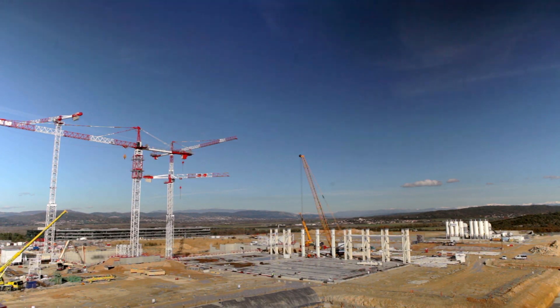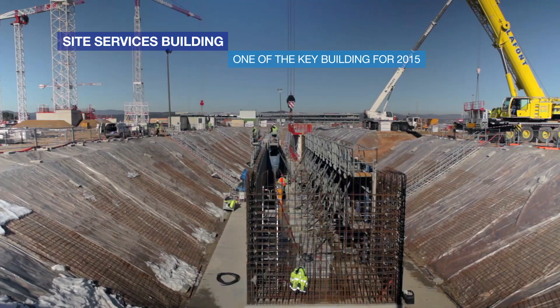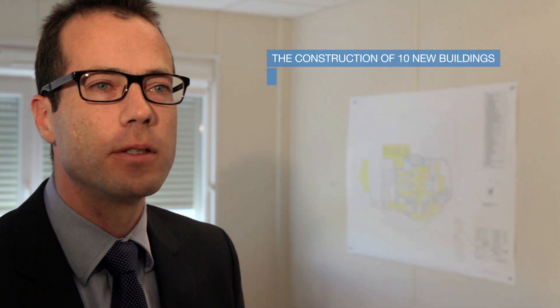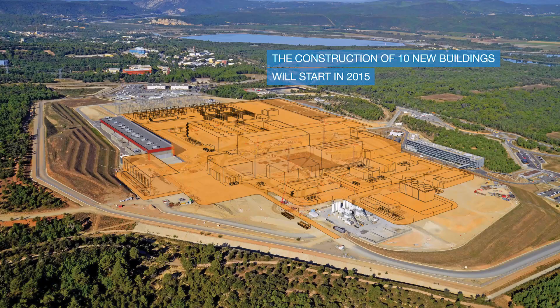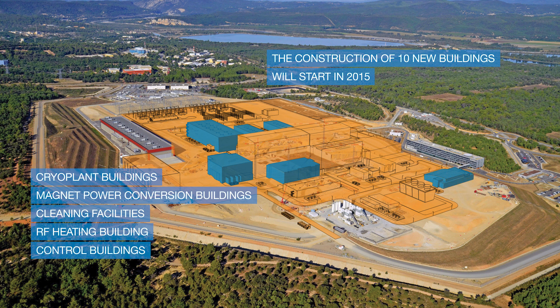One of the key buildings for this year will be building B61, the site services building. In 2015, the construction of 10 new buildings will start on the ITER platform — mainly the cryo-plant building, the magnet power conversion buildings, the cleaning facility, the radio-frequency heating building, but also the control building and the cooling towers and their associated equipment.